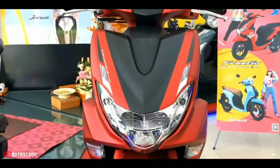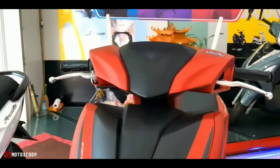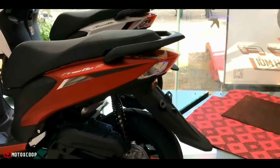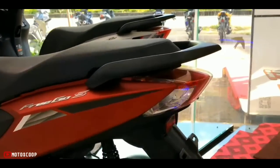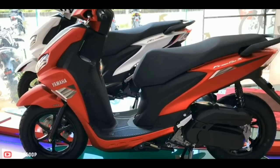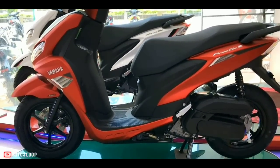The Yamaha Frigo in both versions uses a SOHC Blue Core engine with a displacement of 125 cubic centimeters and two air-cooled valves, producing a maximum power of 9.5 horsepower at 8,000 RPM and a maximum torque of 9.5 Newton meters from 5,500 RPM.